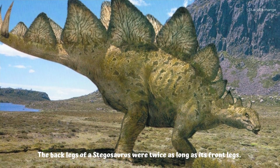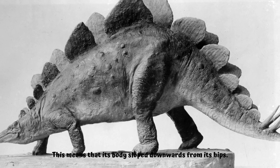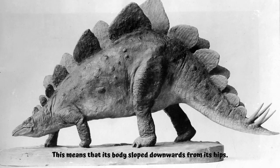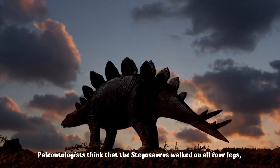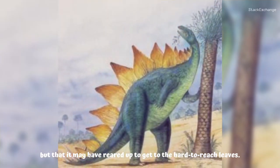The back legs of a stegosaurus were twice as long as its front legs, which means that its body sloped downwards from its hips. Paleontologists think that stegosaurus walked on all four legs, but that it may have reared up to reach hard-to-reach leaves.